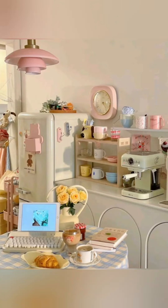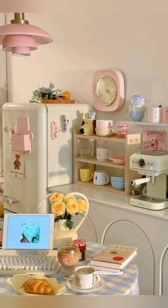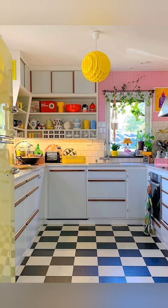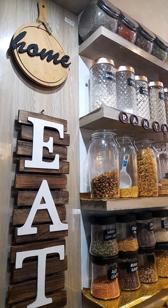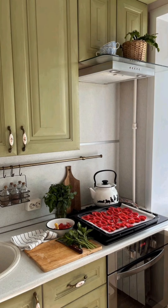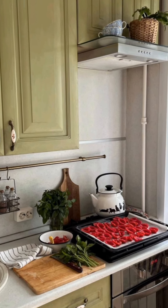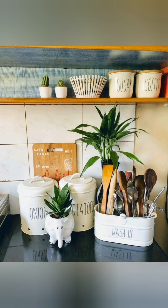Hello everyone, welcome to House Decor. Today in this video I am going to show you some cottage small kitchen decoration ideas. Let's have a look. Here are some tips for cottage kitchen decoration ideas: choose whimsical curtains to add personality and color to the space.